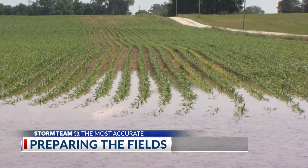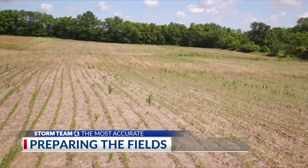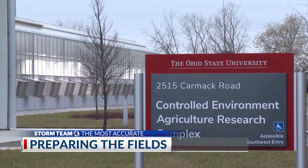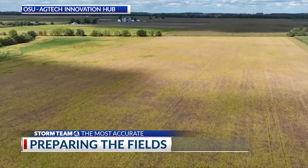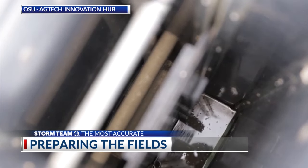The biggest challenge in crop production is the combination of too much rain in the spring and then not enough moisture when the summer is hot and dry for weeks at a time. The goal of an Ohio State agricultural project in Findlay is to reduce the amount of water leaving the fields by adding a water table control structure at the outlet of the drainage tile system.